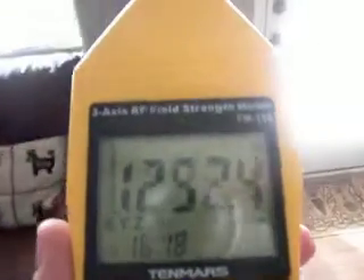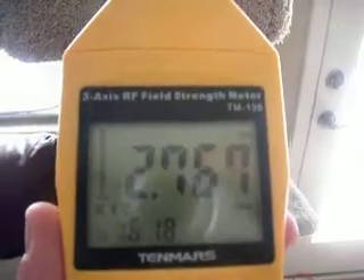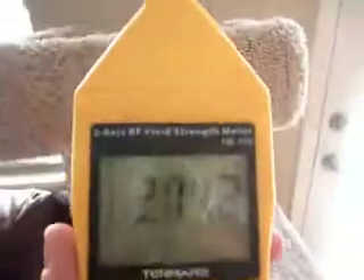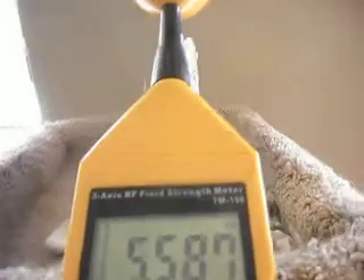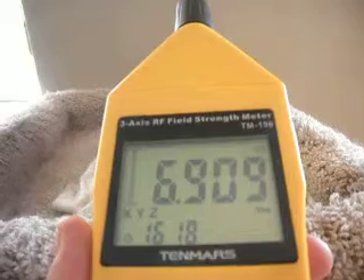So let's go a little bit closer and see what happens — we should see the scale change. There we go, we just switched to volts per meter, and we're getting almost 3 volts per meter. This may be about a foot from the antenna. So let's go a little bit closer — right at the antenna we're getting almost 7 volts per meter.